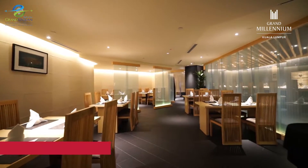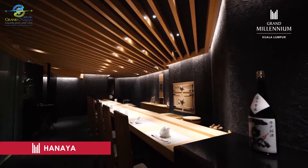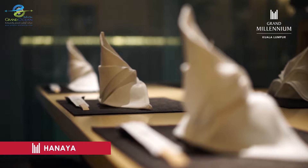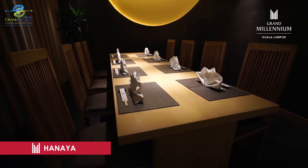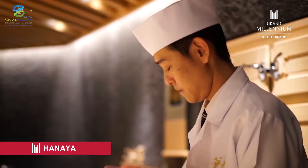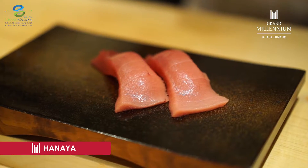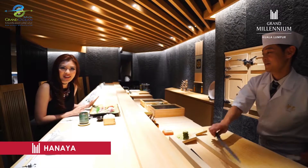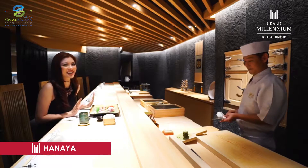I couldn't pass up the chance to try the Hanaya Japanese restaurant before I leave. With stylish surroundings, you really get a sense of Japanese authenticity. The head chef Yasunori Nakano prides himself on cooking a variety of creative and traditional Japanese dishes. Wow, this sushi is so fresh and the sashimi is amazing.